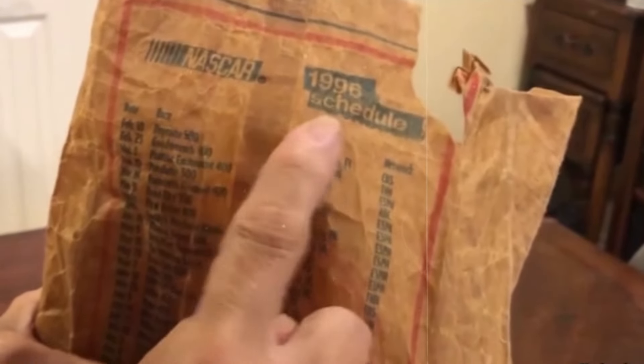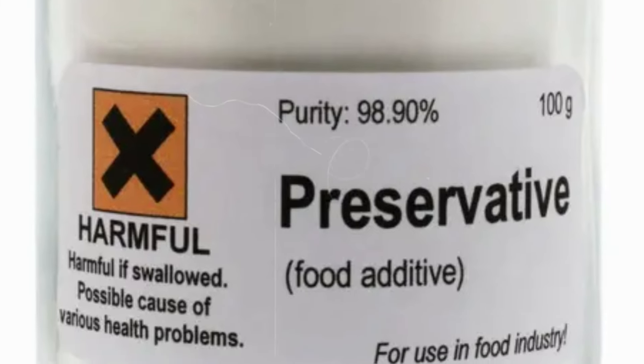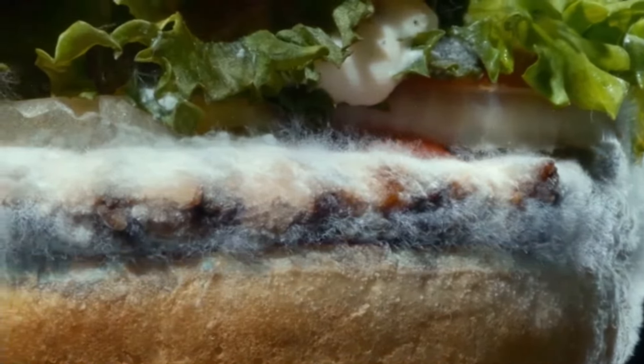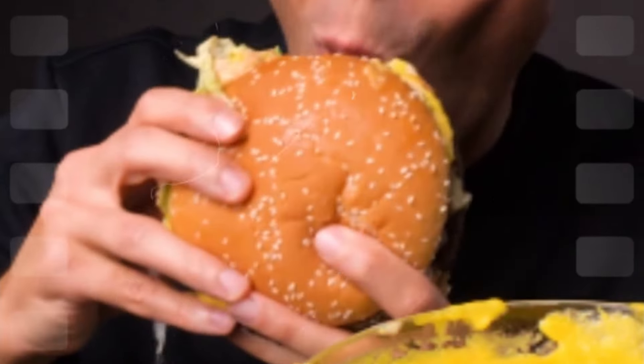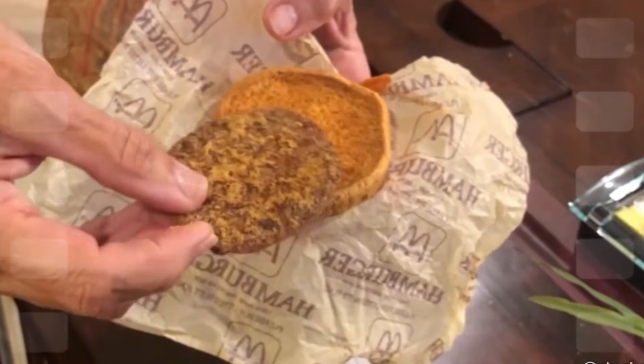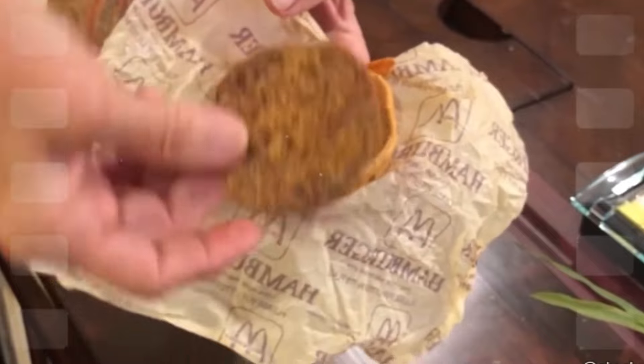This horrifying discovery has people freaking out about the preservatives and chemicals that must have been used to stop the decay. Fans of the fast food chain are left wondering just what they're eating. While fresh food decays naturally, this burger defies the laws of nature.